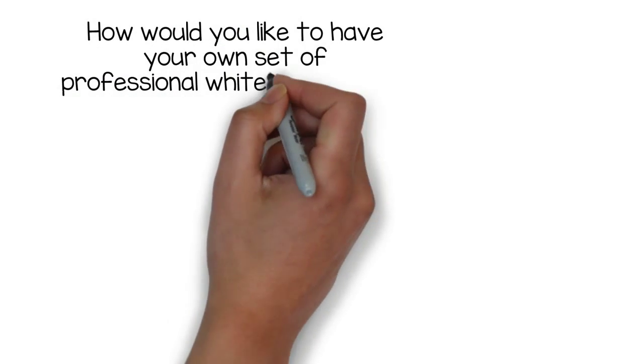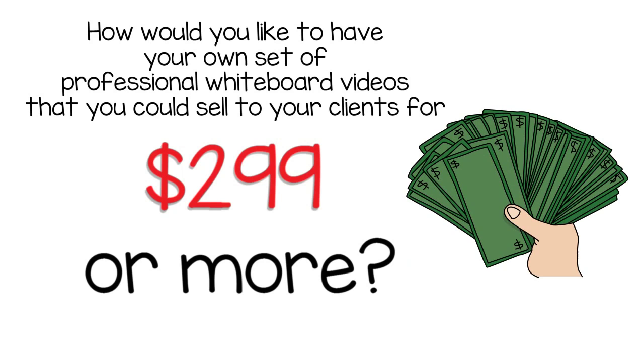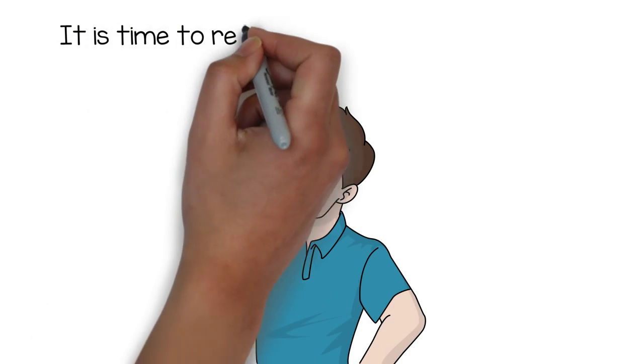How would you like to have your own set of professional whiteboard videos that you could sell to your clients for $299 or more? If you have been avoiding whiteboard videos because you think they will be too expensive or difficult to make, it is time to rethink your marketing strategy.